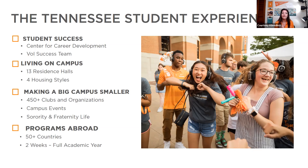All incoming freshmen will be part of a VOL Success Team. Each student gets an academic advisor, an academic success coach, and a one-stop counselor — three people on your success team to help answer questions and navigate your first year. We require all first-year students to live on campus. We have 13 residence halls and four housing styles, so depending on what you're interested in, you can navigate what style works for you.